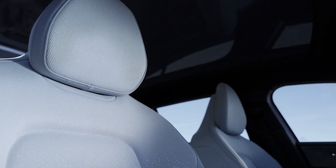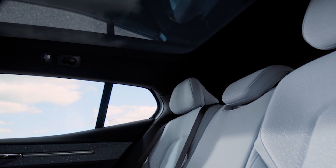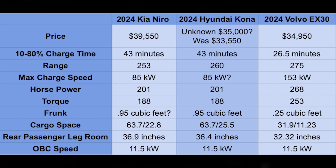The EX30 definitely lags in comparison to the other two vehicles when it comes to space. The rear passenger legroom is 32.32 inches — that's actually a little smaller than the old Hyundai Kona, and four inches smaller than the current Kona and Niro. So if you're planning on doing ride share, or you have older children like high schoolers who are tall, it's probably not going to be very comfortable. The onboard charger is also 11.5 kilowatts, same as the others.